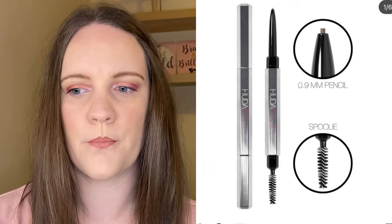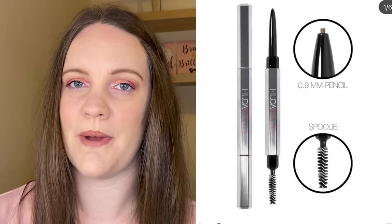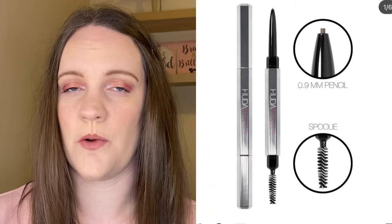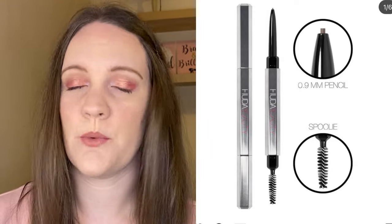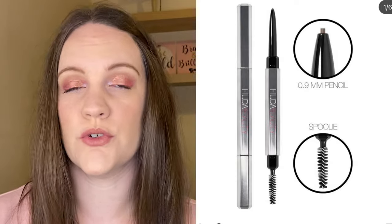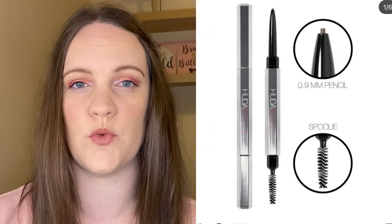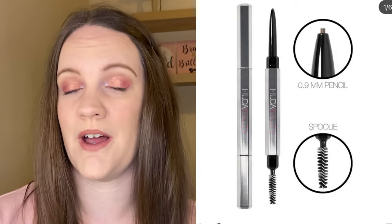Then we have a new eyebrow product from Huda Beauty — this is the Bomb Brows Micro Shade Brow Pencil, which comes with a 0.9mm pencil. This product is $17 and is available now; on UK sites it's around £15. I was expecting it to be a higher price — I thought based on Huda's other products it would be around the same as Benefit products, which are between £20 and £25 — so I was pretty impressed by its affordability.